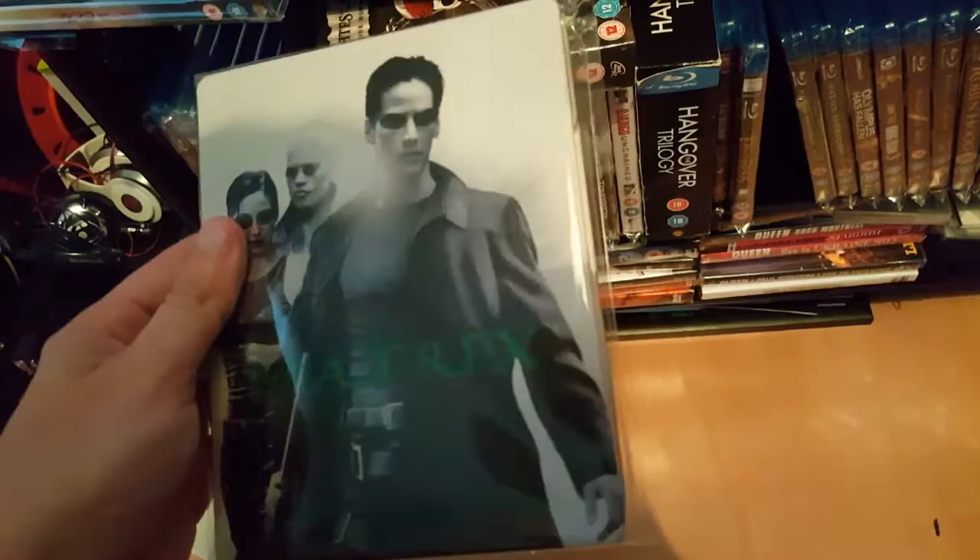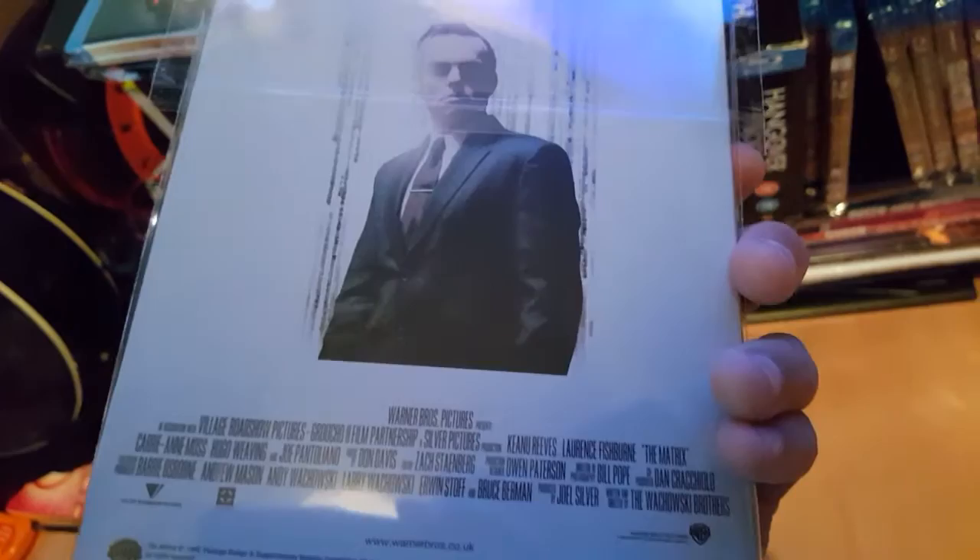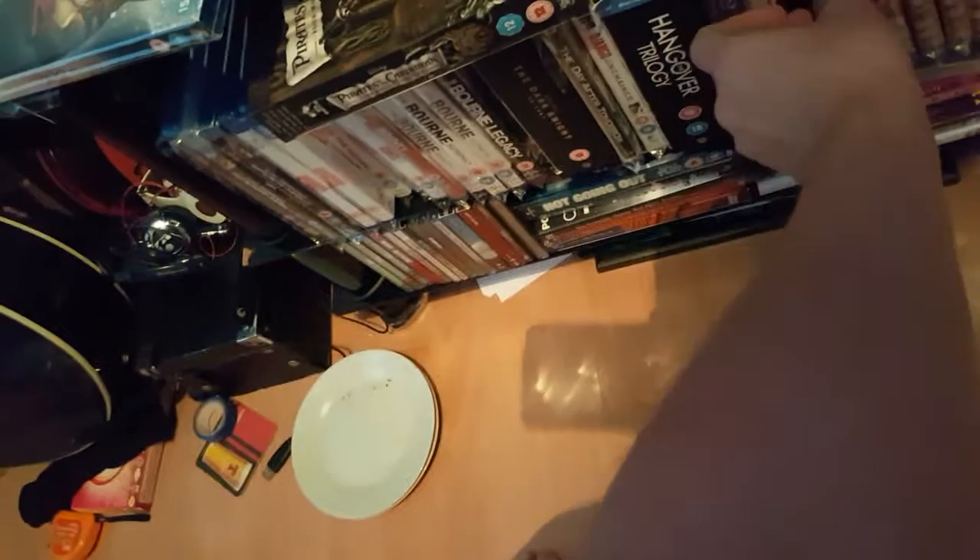Next one: another steelbook — The Matrix with Keanu Reeves. Mr. Smith is in there. I've not seen this film in a while. Picked it up for a fiver, which is good for a Blu-ray steelbook.